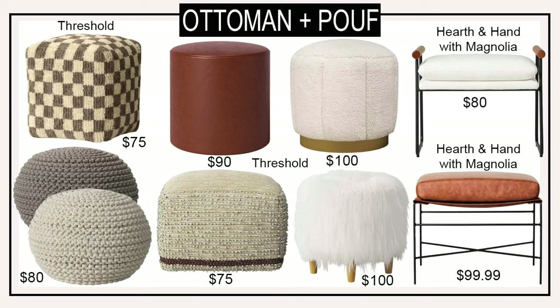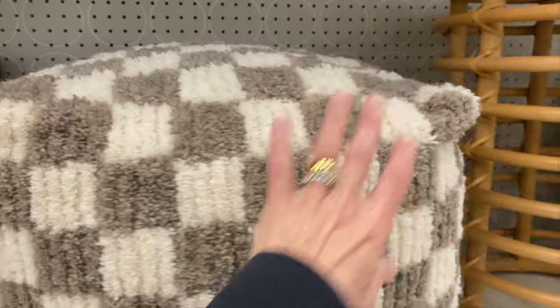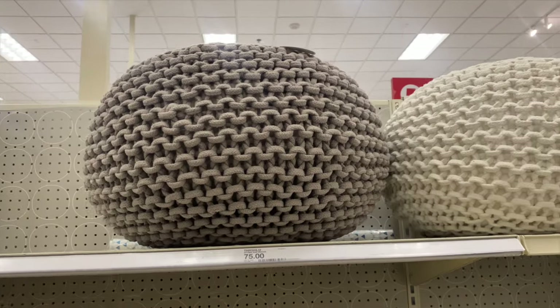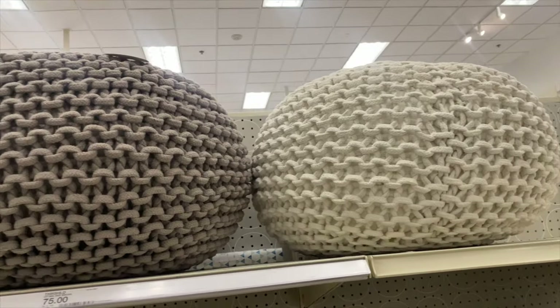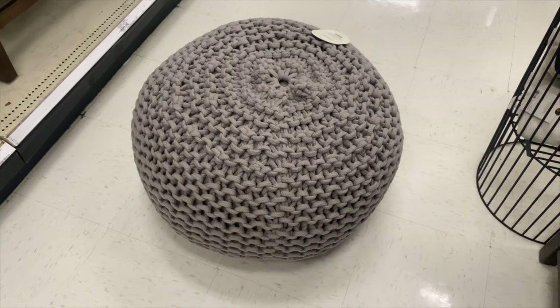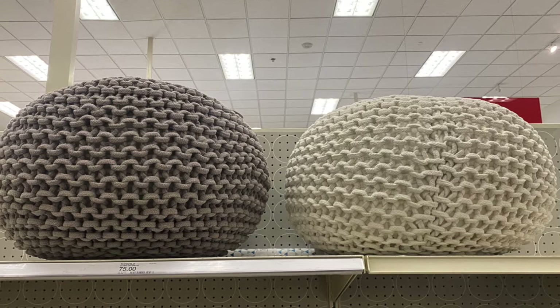Speaking of ottomans, my Target had so many great styles to choose from. These are wonderful for extra seating or a place to put your feet up after a hard day of work. The first style is a checkerboard pattern square ottoman — checkerboard is having a moment right now so this is right on trend. It would look wonderful in your living room, child's bedroom, or basement, anywhere you like to hang out and relax. They also had this knit ottoman in two colorways — cream and gray — with a rounded design. It was very firm so you could tell it's going to be durable, and it has more of that bohemian vibe.